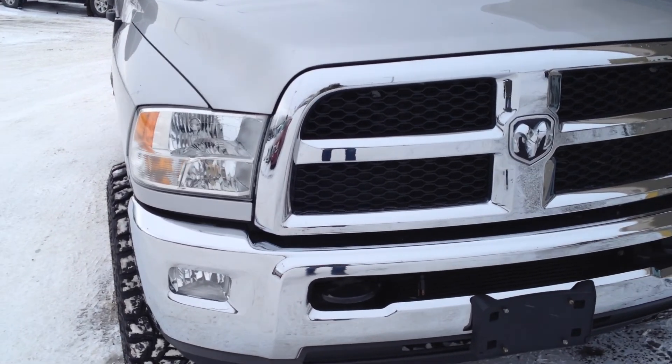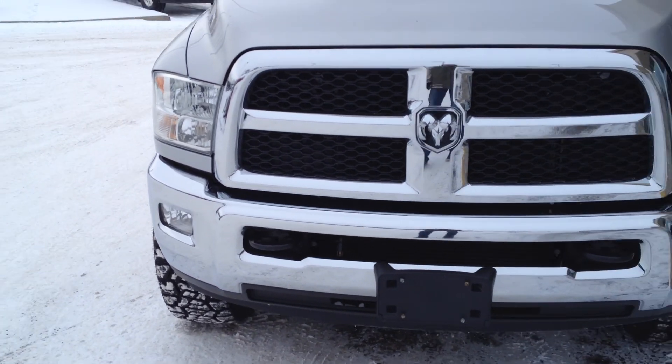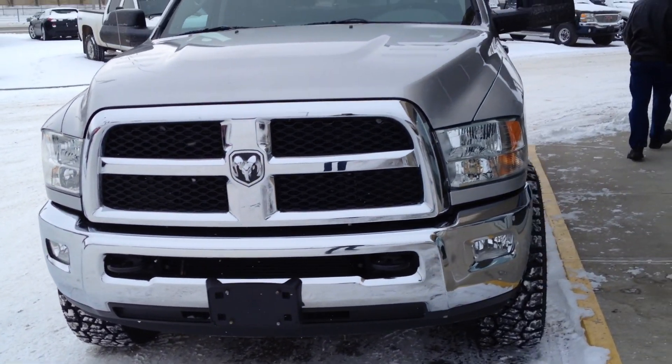Lots of chrome in the front as you can see around the grille with the black mesh in the center, as well as on the bumper with two tow hooks, nice clean headlights and a paint job.